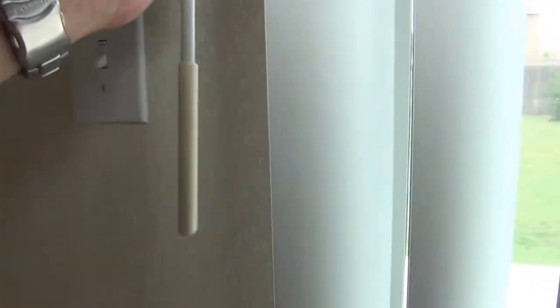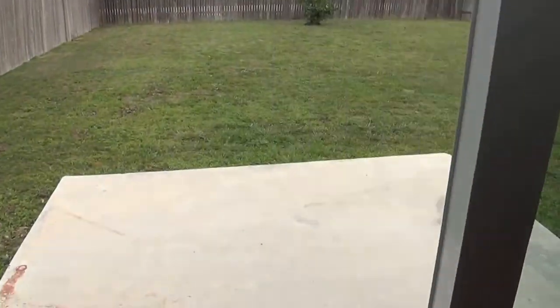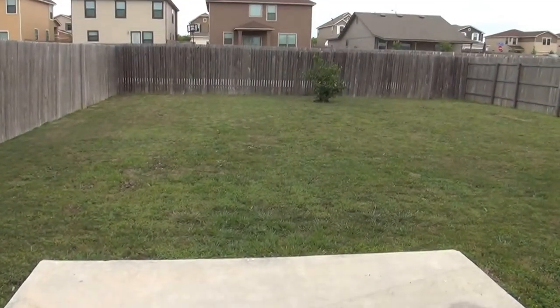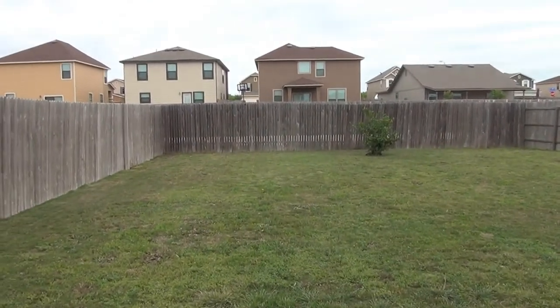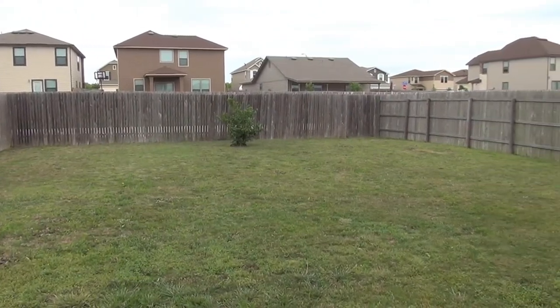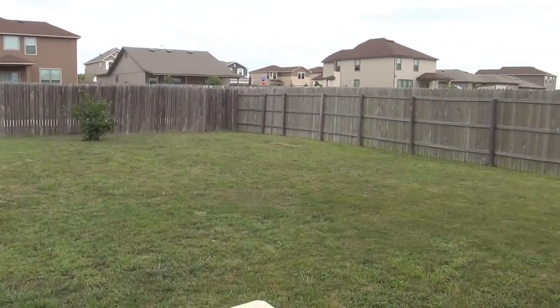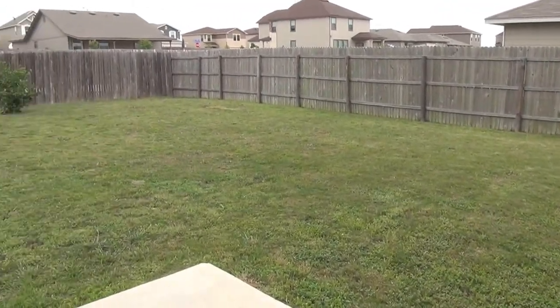Let's step outside first. We have a patio slab here you can do some barbecuing on, and a good-sized backyard. The good thing about this is you don't have a direct back neighbor — there's a huge gap between your back fence and the back fence of the next neighbor behind. It's a really good-sized yard, and it's fenced.